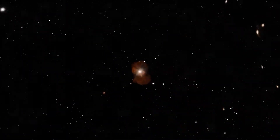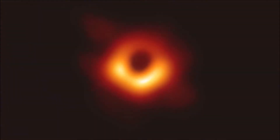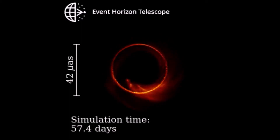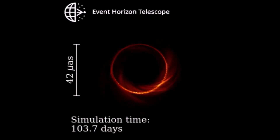M87* is a supermassive black hole in the center of the M87 galaxy. You may already know it from the first image of a black hole published by the Event Horizon Telescope Collaboration in 2019. This animation presents three years in the life of M87* as predicted by numerical simulations. It shows the expected appearance and dynamics of the supermassive black hole as observed with 1.3 millimeter long light waves used by the EHT.